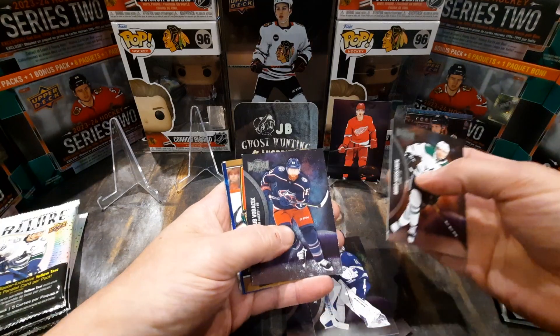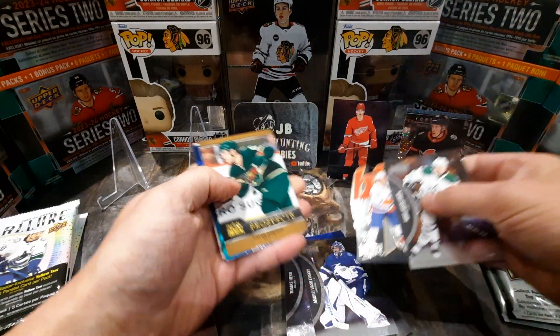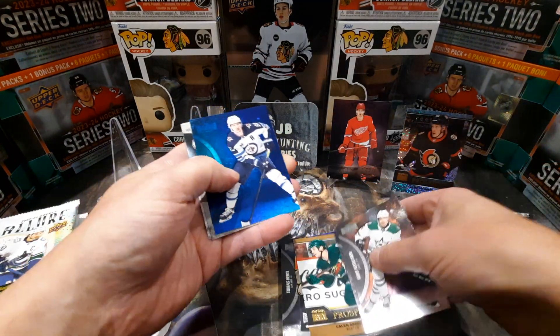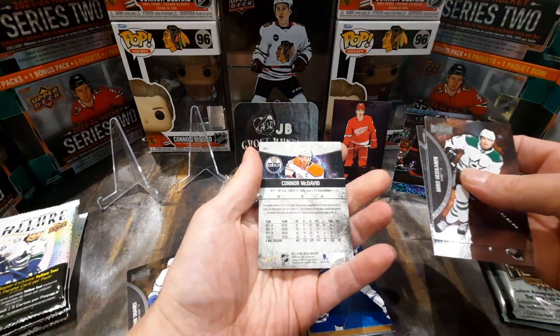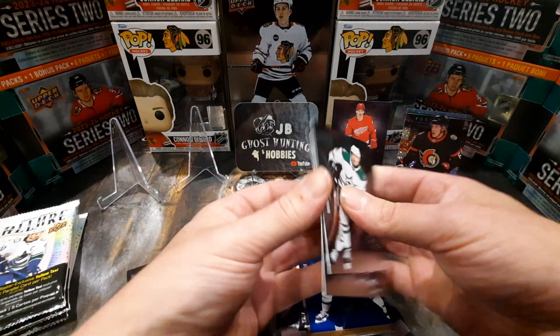We got Heiskanen, Vorcek, big man on ice Matthew Barzal, a Kalen Addison for the premium prospects, a lot of inserts in these ones, and a Shifley blue Connor McDavid — there we go. I think that's the retro version of the jerseys, I like that.